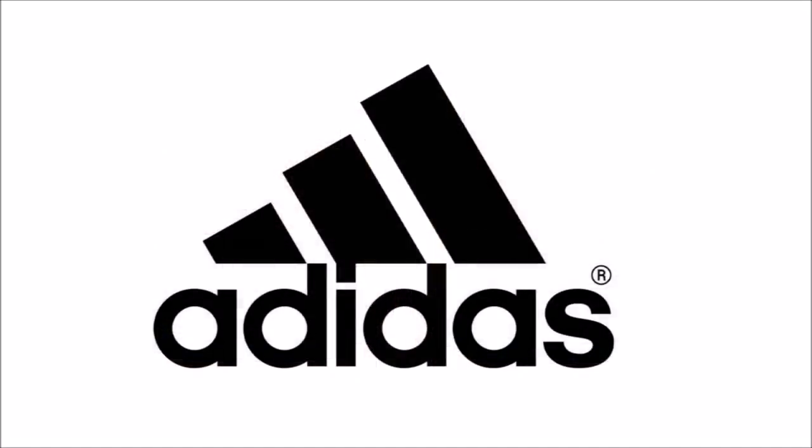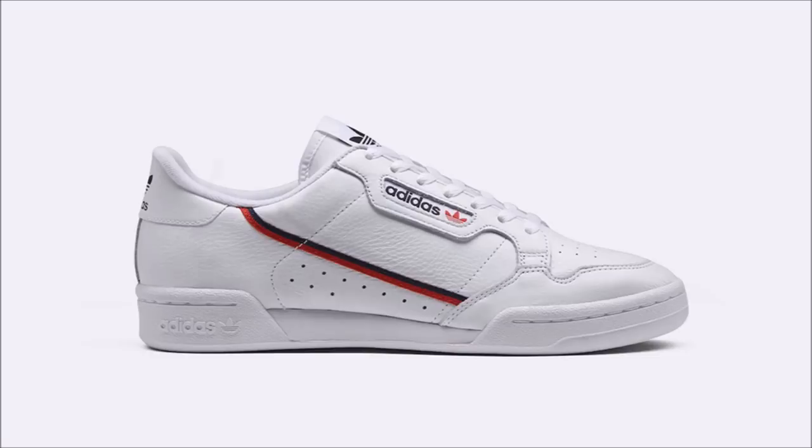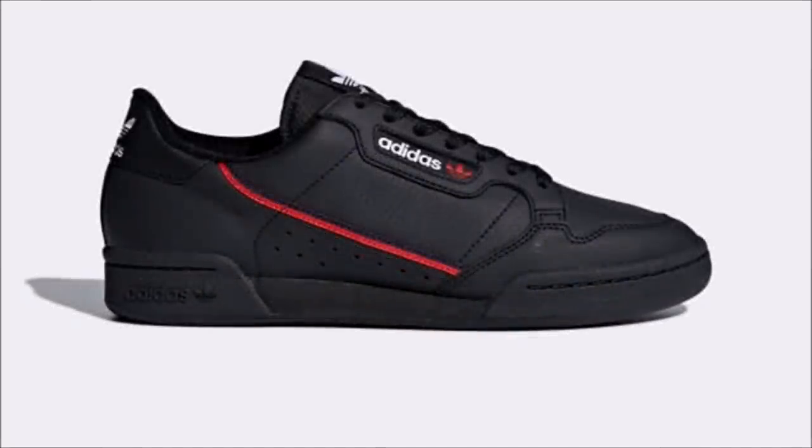Over to Adidas — we've talked about the Adidas Continental 80 a bunch, so I'm not going to get into the details. But for any of you who've been waiting for the silhouette to drop, we have a date for three colorways. Coming in cloud white, running white, or core black, all three pairs will drop on June 21st on adidas.com and at select retailers for $80 apiece.